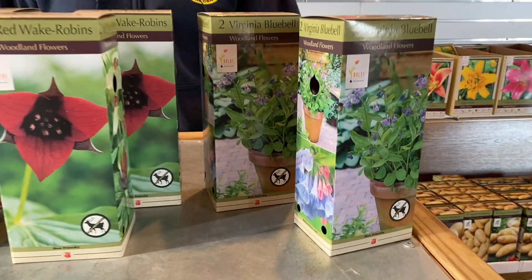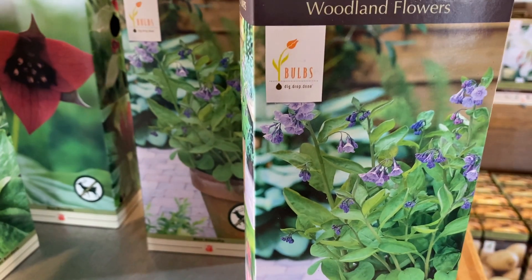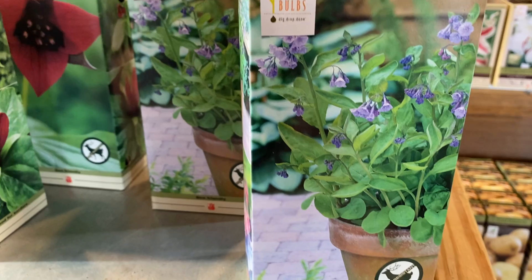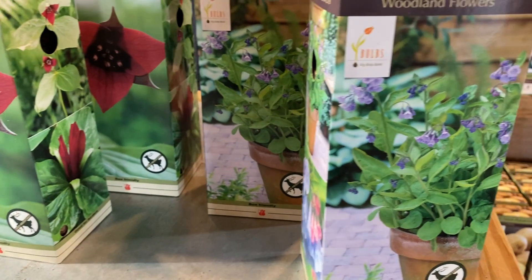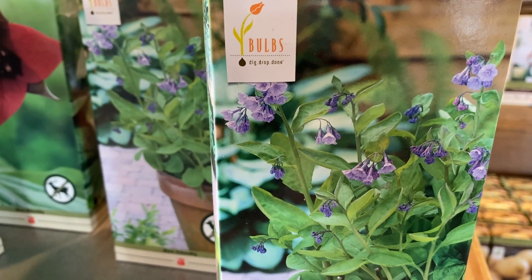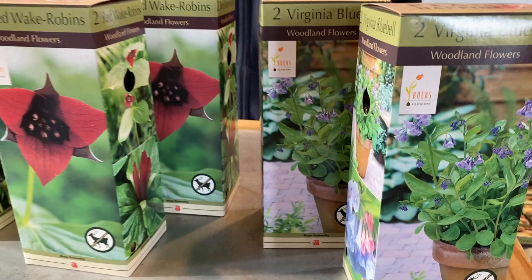The first one I want to go over is the Virginia Bluebells. Those are just now coming up — it's April 2nd today and they're just now showing color. A really nice plant for a garden and they do slowly spread. I would definitely not consider them aggressive, but really nice for that early spring color right underneath all the shade trees, and they will eventually form some small clumps and masses. Really great to include in your spring garden.